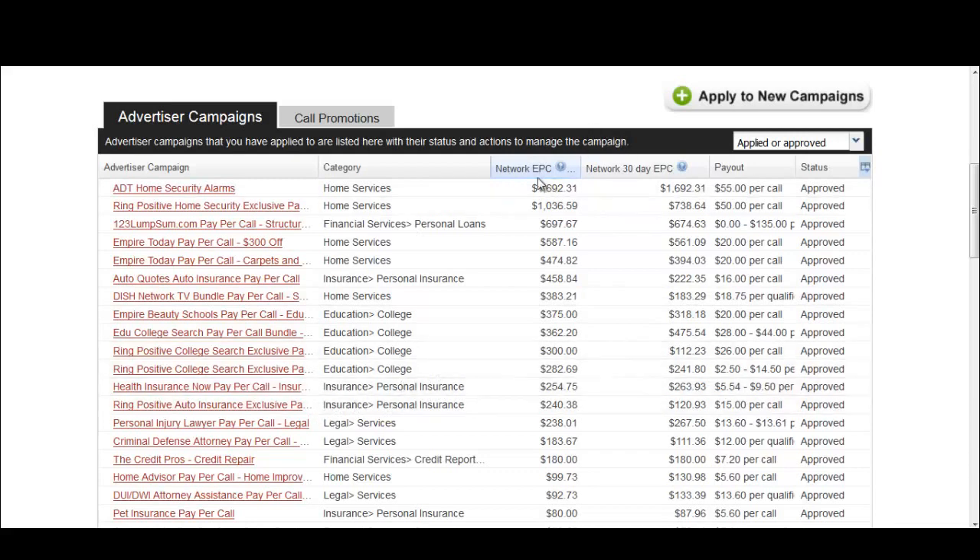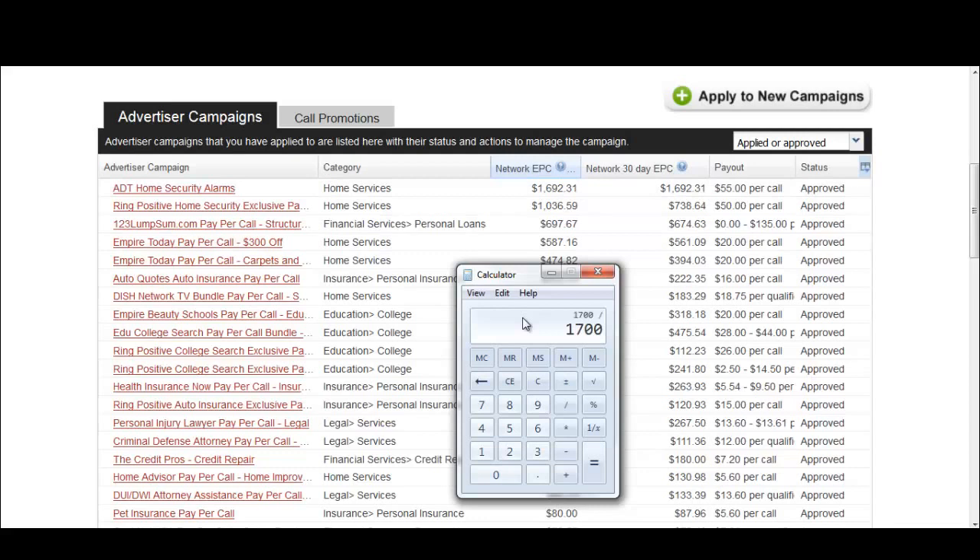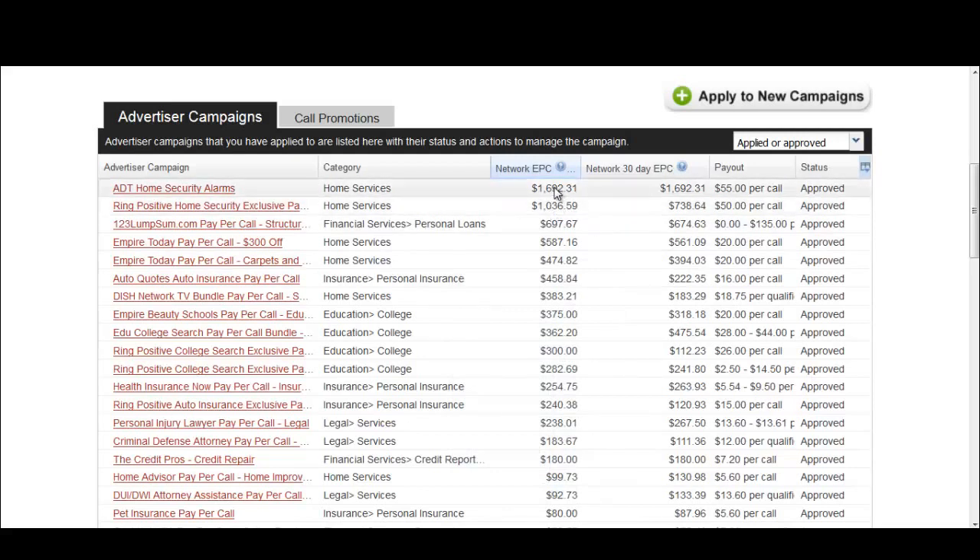In order to figure out the maximum amount they could be paying for a phone call, we'll do a quick calculation: $1,700 divided by 100 phone calls gives the maximum they're able to pay per call. Now if they're advertising on search engines such as Google or Bing, this number has to be even less due to click-to-call loss ratio — someone clicking an ad doesn't necessarily mean they'll make a phone call. So this might be around $10, assuming they're promoting using search, which is generally the most effective method for pay per call right now.